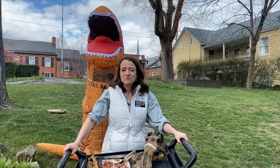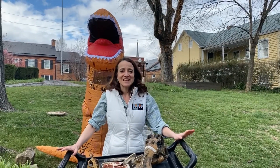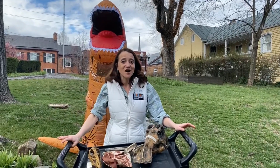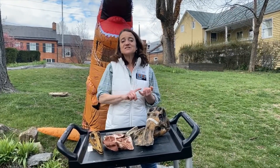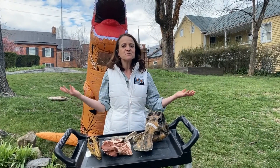Do you ever get the feeling that you're being watched? Today we're going to hide from the carnivore behind me and talk about the three different kinds of eaters. I'm Dr. Diane from the Discovery Museum, and today we're going to talk about herbivores, carnivores, and omnivores.